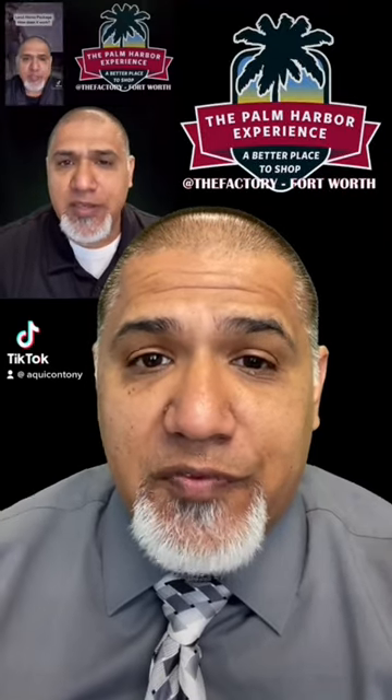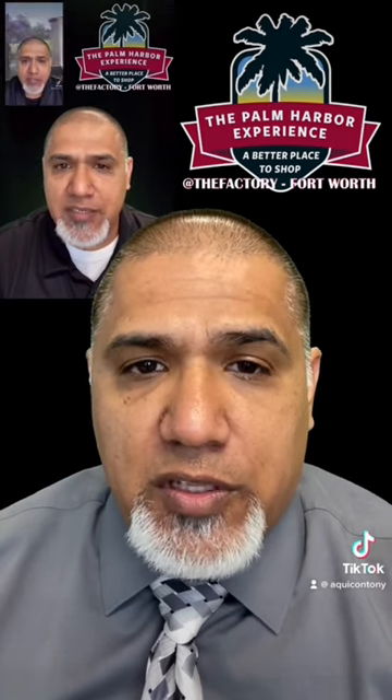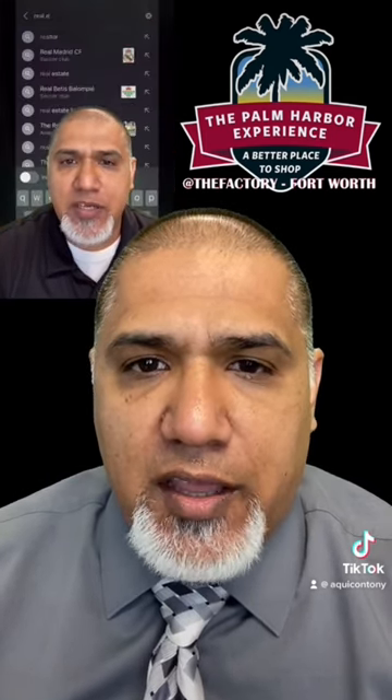Welcome back. Let's go ahead and continue moving forward on the land home process. Our last video, we talked about how you can find property using a real estate agent or realtor.com. Let's say that you found that piece of property that's under contract and in title — what happens next?